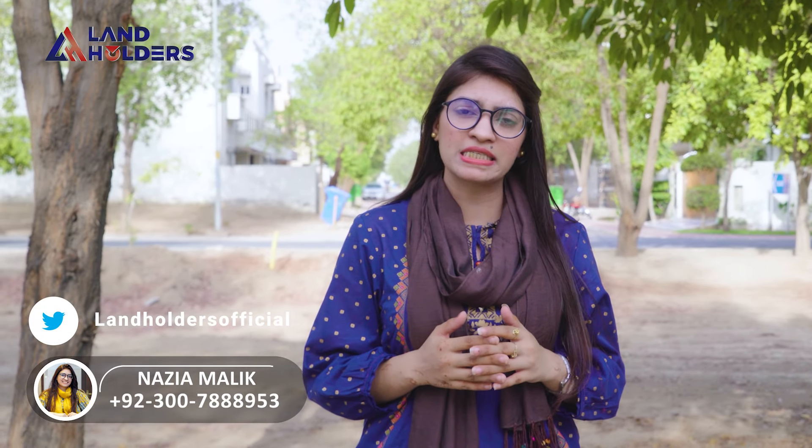You can see it in the next video with a new topic. This is Nazia Malik from Landholders. Take care, Allah Hafiz.